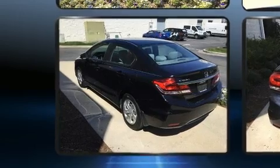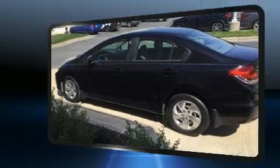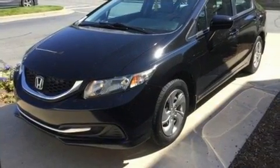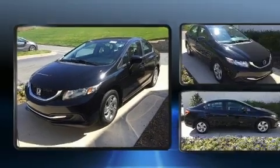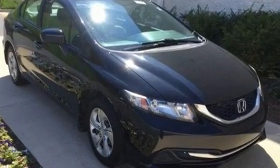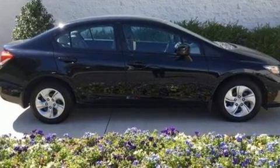All of the following features are included: delay-off headlights, one-touch window functionality, a tachometer, and much more. You and your passengers will enjoy the stereo system, which includes a CD player with MP3 capability and four well-positioned speakers.